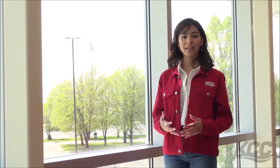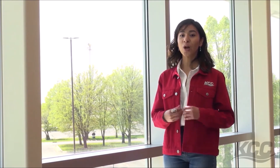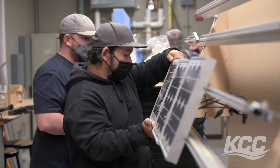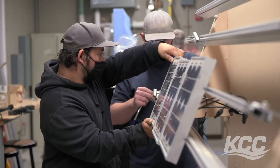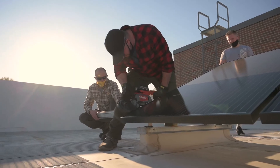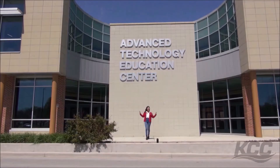Next is our newest building, the Advanced Technology Education Center — ATEC for short. KCC is the national leader of Renewable Energy Education, and this is home to solar, wind, and geothermal training. It's a very unique building, and it even earned gold status from the U.S. Green Building Council.